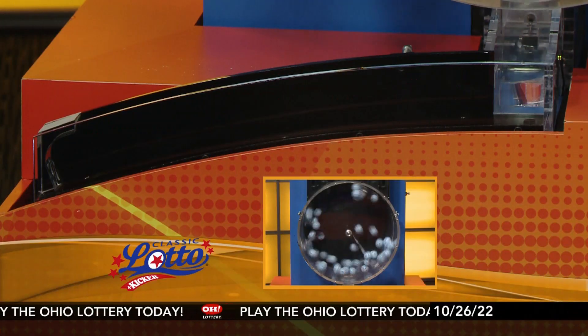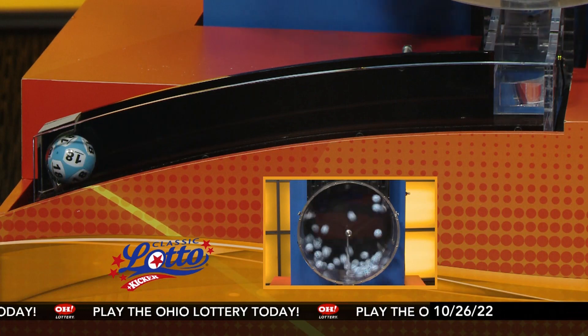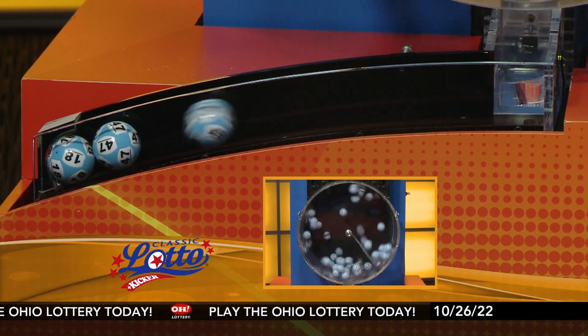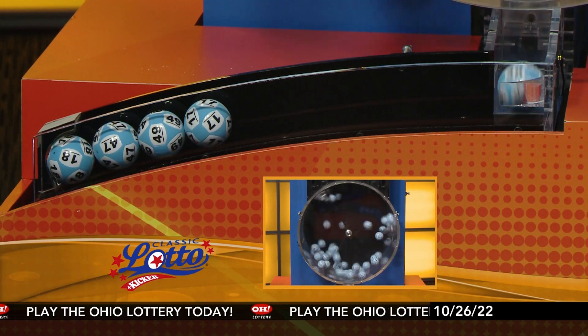And now it's time for classic lotto. Tonight's annuitized classic lotto jackpot is $38,600,000. Now if you match 3, 4, 5, or all six numbers, you win. And here are tonight's winning classic lotto numbers.